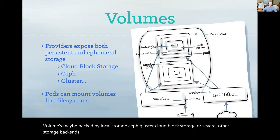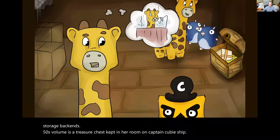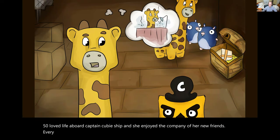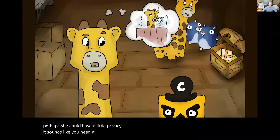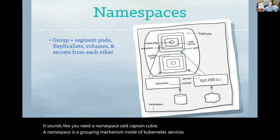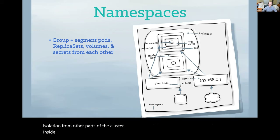Fippy's volume is a treasure chest kept in her room on Captain Kuby's ship. Fippy loved life aboard Captain Kuby's ship, and she enjoyed the company of her new friends. Every replicated pod of Goldie was equally delightful. But as she thought back to her days on the scary hosting provider, she began to wonder if perhaps she could have a little privacy. It sounds like you need a namespace, said Captain Kuby. A namespace is a grouping mechanism inside of Kubernetes. Services, pods, replica sets, and volumes can easily cooperate within a namespace, and the namespace provides a degree of isolation from other parts of the cluster. Inside her namespace, Fippy can relax and take a hot shower.